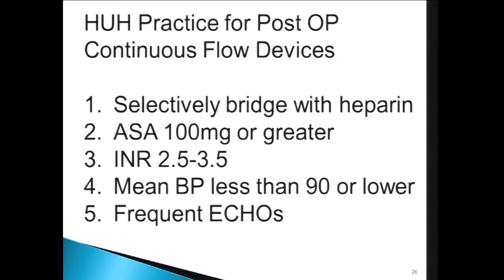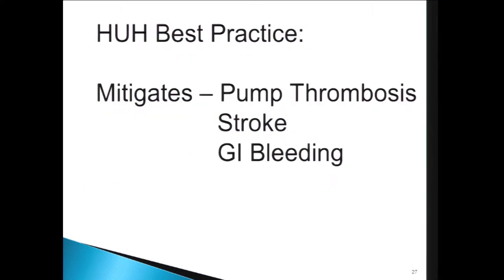Our Hahnemann University Hospital best practices for continuous flow devices: we selectively bridge postoperatively with heparin, give 100 milligrams or greater of aspirin, keep INRs relatively high at 2.5 to 3.5, shoot for mean blood pressures less than 90 or lower if patients will tolerate it, and do frequent echos to check volume status and adjust RPMs. This helps mitigate pump thrombosis and issues with stroke and GI bleeding.